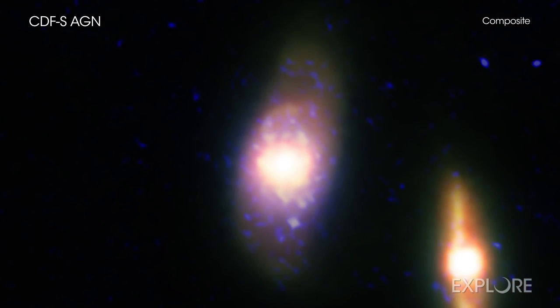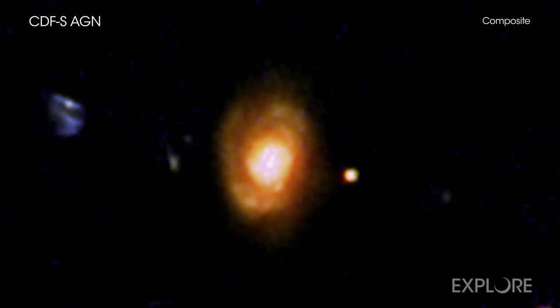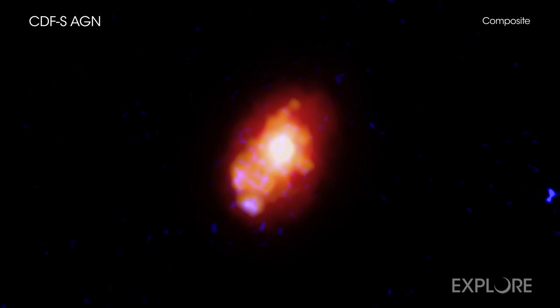Since then, astronomers have used Chandra and other telescopes to bring the X-ray background into focus and show that most of the glow comes from individual growing black holes. This newest discovery involves understanding the nature of the objects that have been some of the last to be resolved.